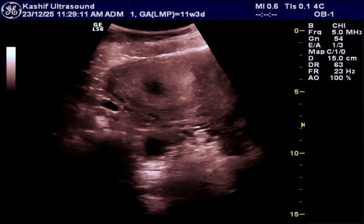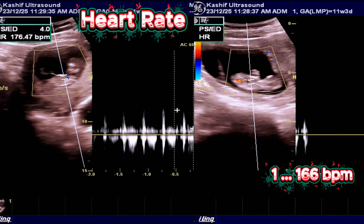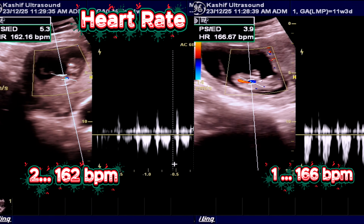Both babies are alive. The fetal one heart rate is 166 beats per minute, and fetal two has a heart rate of 162 beats per minute.